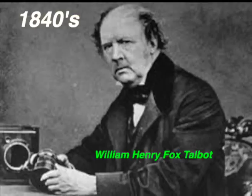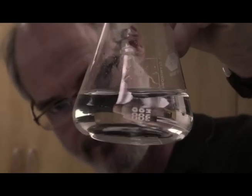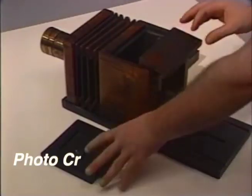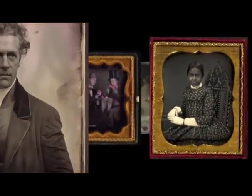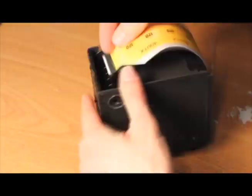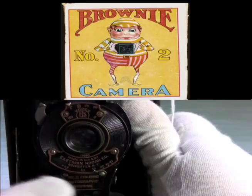Other inventors used chemicals to keep photographs from fading. Shoebox-size cameras became popular, with people taking pictures around the world. This inventor made rolls of film out of silver and celluloid plastic, making cameras easier to use.